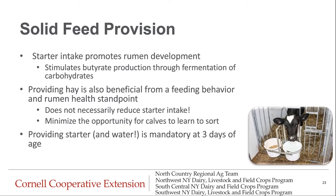Moving on to solid feed provision — it's very important that you're providing starter to your calves. It is actually mandatory now, along with water provision, starting at three days of age according to the FARM requirements. Starter intake promotes rumen development by stimulating butyrate production through fermentation of carbohydrates in the starter. Recent work by Emily Miller Cushion out of the University of Florida suggests that providing hay is very beneficial from a feeding behavior and rumen health standpoint and doesn't necessarily reduce starter intake. If you do provide hay, provide it separate from their feed source so they don't learn to sort, since feeding behaviors are learned behaviors.